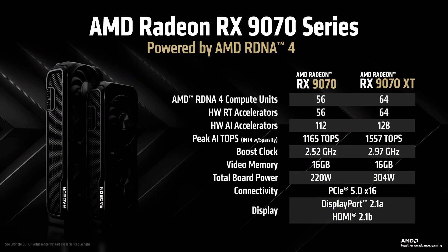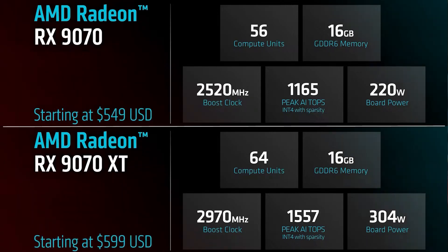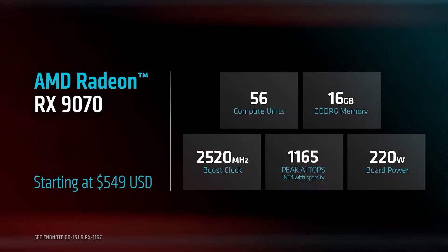AMD unveiled two GPUs — the 9070 and 9070 XT. There is no 9060 or 9070 XTX and all that stuff. The 9070 costs $550 US dollars, whereas the 9070 XT costs $600 US dollars. So right off the bat, I'm not even going to waste time talking about the 9070 non-XT for $550. It's going to be the same cost as the RTX 5070, and at just $50 cheaper than the 9070 XT, it does not make any sense.